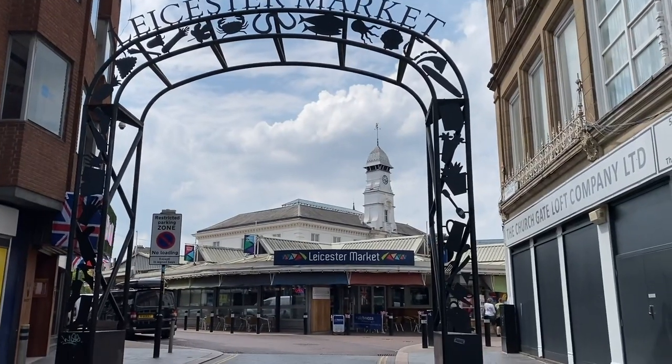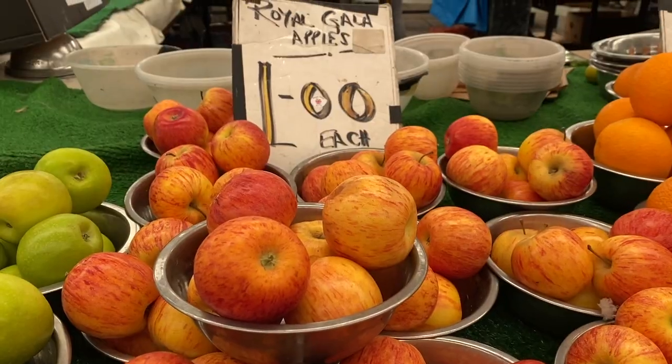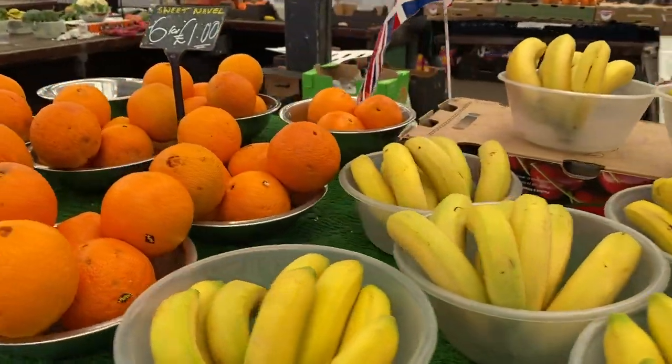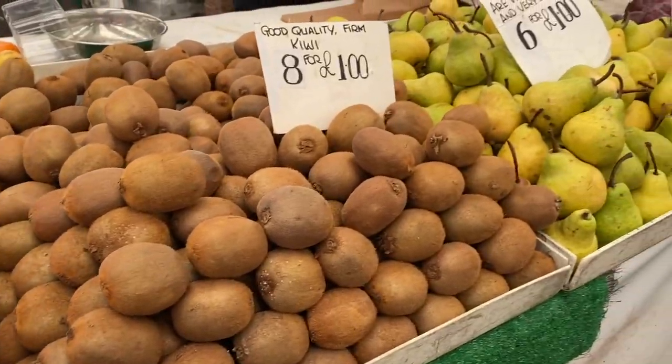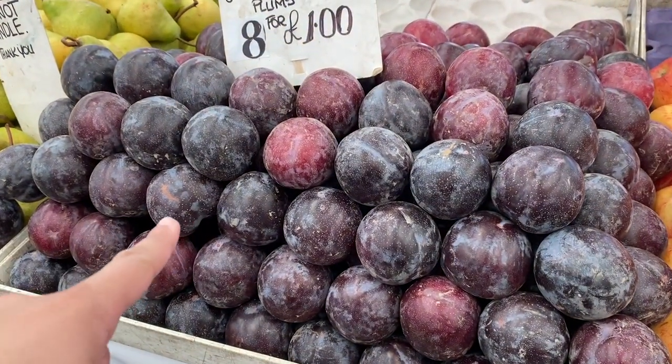A sandwich like this is not filling for me — I would eat much more at lunch — but for the sake of this video I'm just going to be content with what I got. Now let's go to Leicester Market to buy some fruit. I'm pretty sure Leicester Market has fruit for one pound. I ended up buying eight plums for one pound.